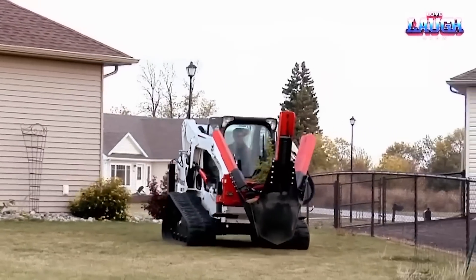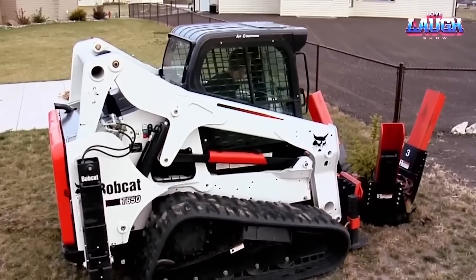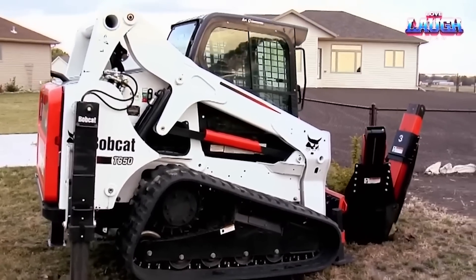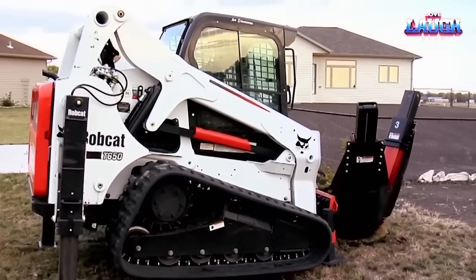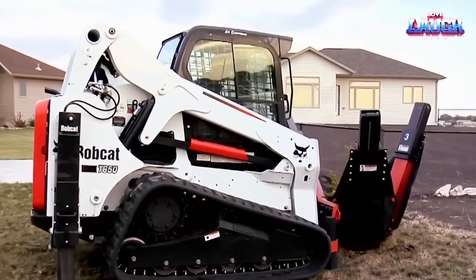Once uprooted, the tree is transported to its new home via trailer or similar vehicle. Landscapers, arborists, and professionals in similar trades find the Bobcat Tree Spade a game-changer, providing an eco-friendly, efficient way to relocate trees.